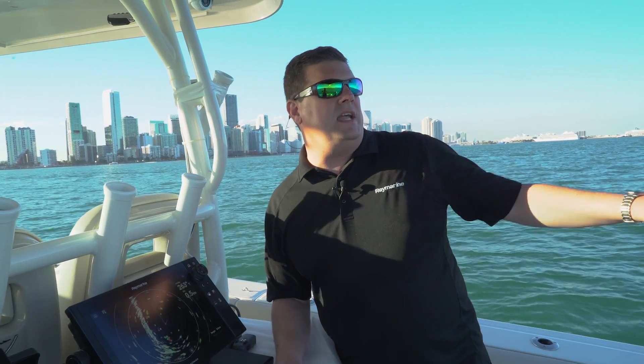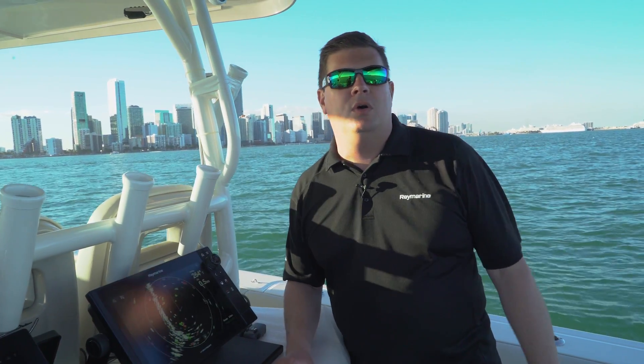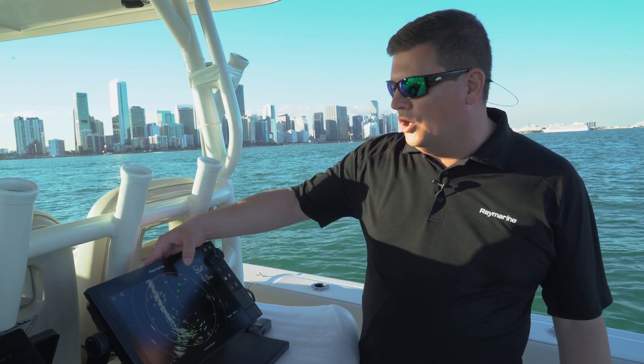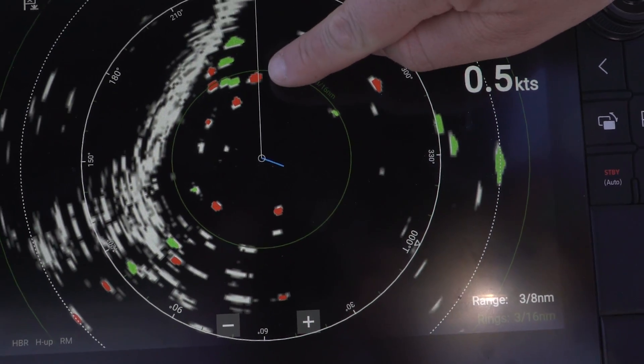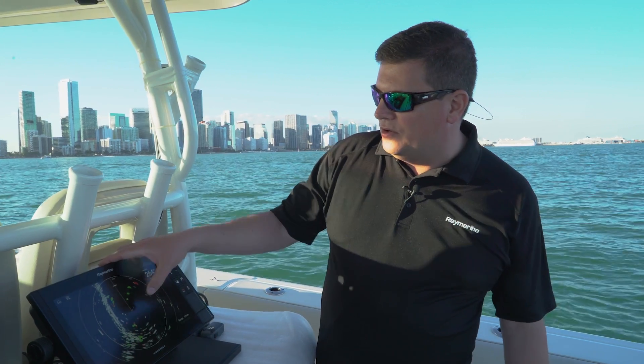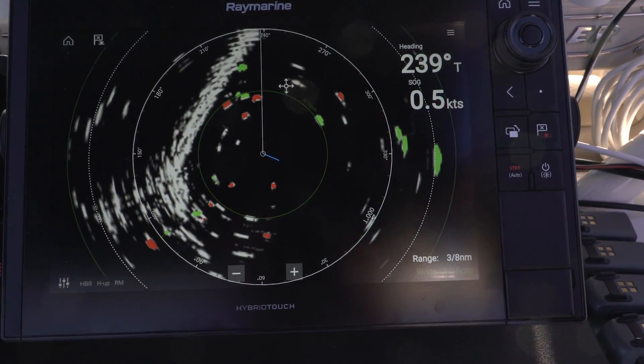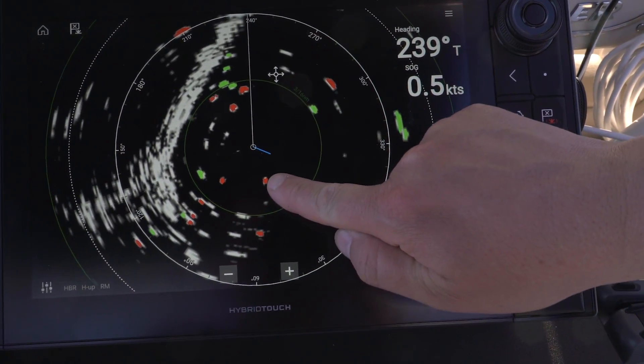We're parked right outside the Marine Stadium Basin at the boat show and we've got all sorts of traffic going by behind us. If you look here on the radar scope, you can actually see my red and green contacts. The green vessels are moving away from us — headed down towards Coconut Grove — and the red ones are coming towards us.